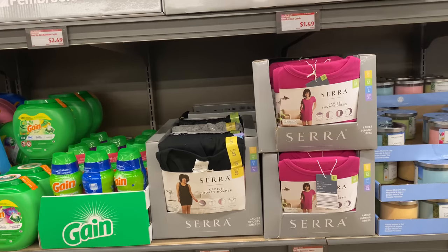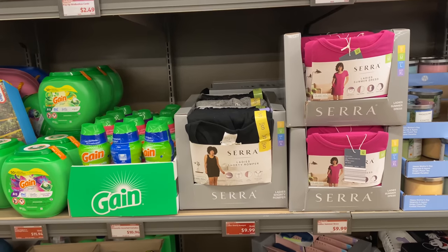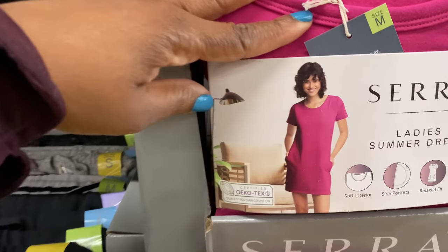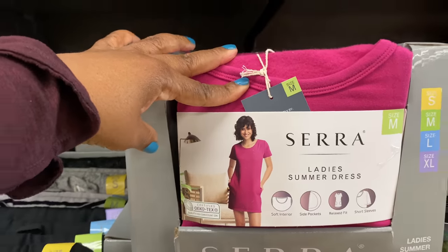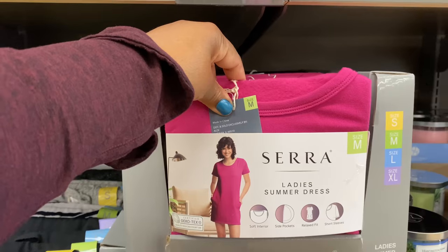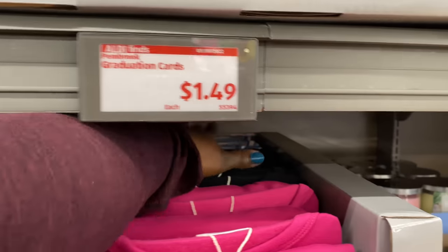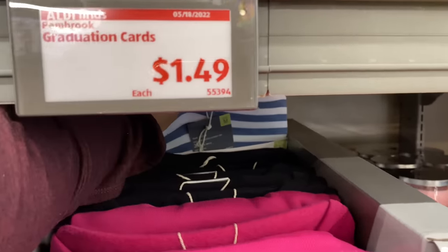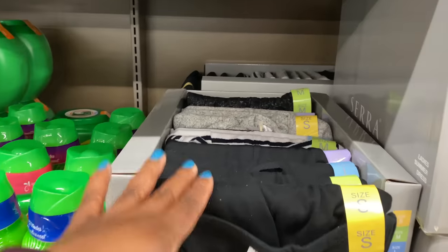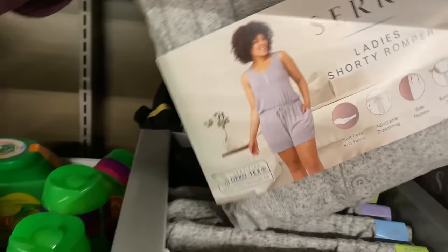Right here is the By Serena ladies summer dress for $9.99 and the rompers are also $9.99, coming in sizes small through extra large. The dresses have two pockets, soft interior, side pockets, relaxed fit, and short sleeves. They come in fuchsia, black, and a blue and white stripe. The shorty romper at $9.99 comes in black, black and white stripe, and gray.